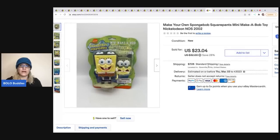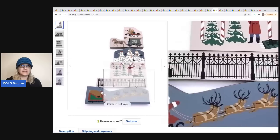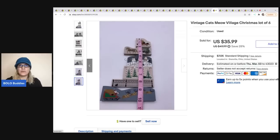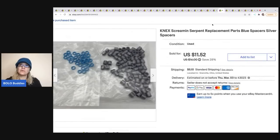The next item is this SpongeBob SquarePants Mini Make-A-Bob toy — it looks like it might be similar to Mr. Potato Head where you add pieces. I got it at a garage sale for a dollar and sold it for $23.04; the buyer was all in for $32.88. Next are these Cats Meow Village Christmas pieces — small little pieces. I ended up selling them for $31.99, and the buyer was all in for $41.60. These came from a huge lot of Cats Meow items at a garage sale.